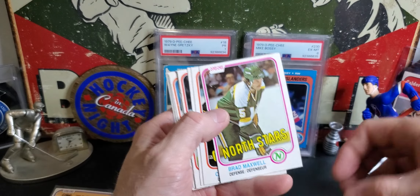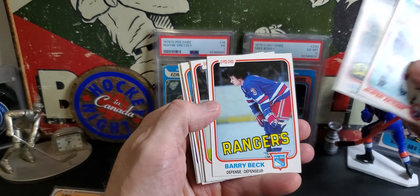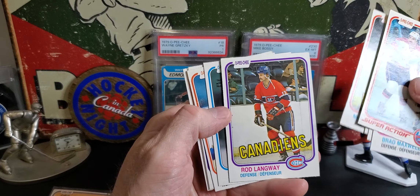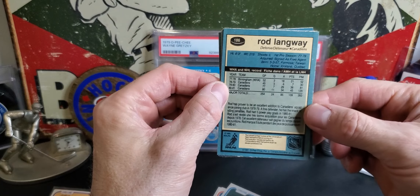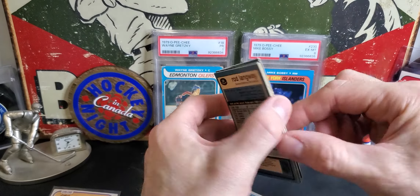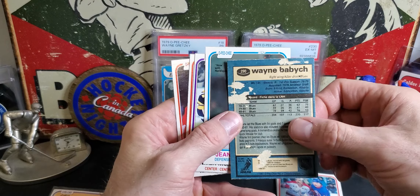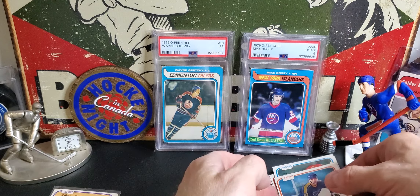Off-centered as usual with typical vintage cards - makes you appreciate centered higher-grade cards for sure. That one's centered fairly well. Merlin Malinowski. Rod Langway - either coming off or going into his Norris Trophy seasons, he had two in a row. I think this is the one that had the gum on the back - I tried to take it off, it didn't go so well. He must have opened this pack and I don't think he got anything that good out of it.